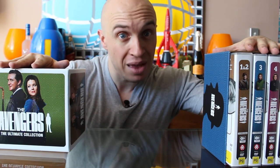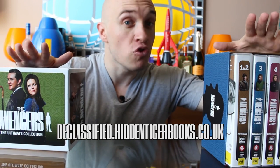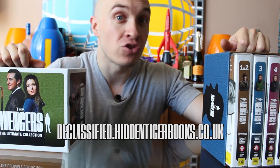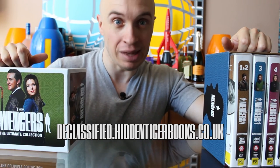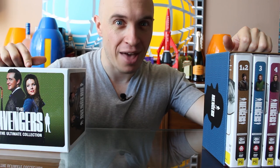So that about wraps it up for the unboxing of the complete Avengers Australian set from Mad Men. Make sure you check out declassified.hiddentigerbooks.co.uk — a great Avengers forum with Avengers news and a history of the Avengers on VHS, DVD, Blu-ray, LaserDisc, and all sorts of other formats. Doctor Who in 10 seconds will return in the new year. In the meantime, thank you very much for watching, and subscribe so you don't miss an episode. See ya! I think I might watch some Cathy first.